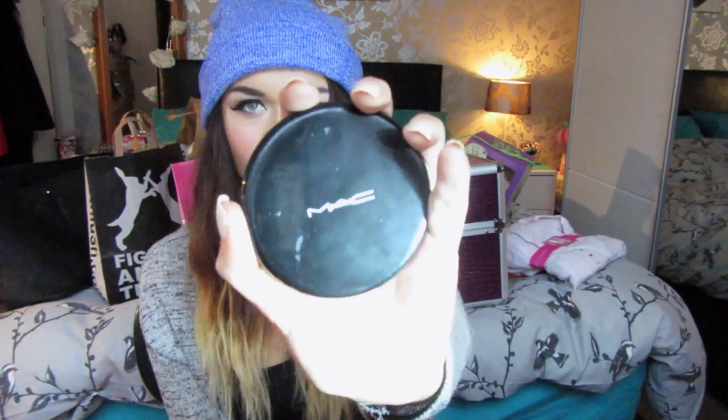My mum made her first Mac order, maybe with a little help from my boyfriend. The first thing she got me from Mac was this double-sided Mac mirror — I've been saying for a while I needed one for my makeup bag and handbag. Next was my holy grail, the Mac Fix Plus, also for my handbag. I just love this — it's so refreshing especially in summer.